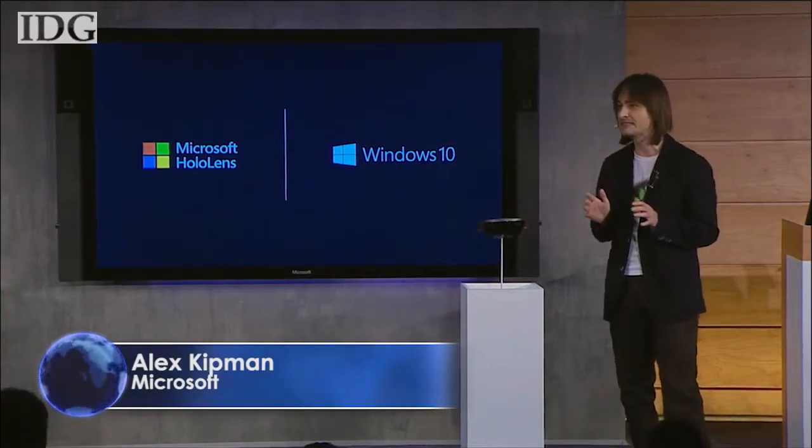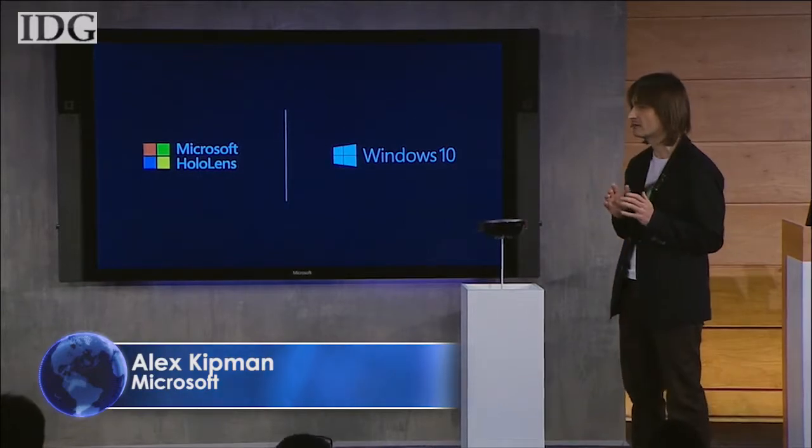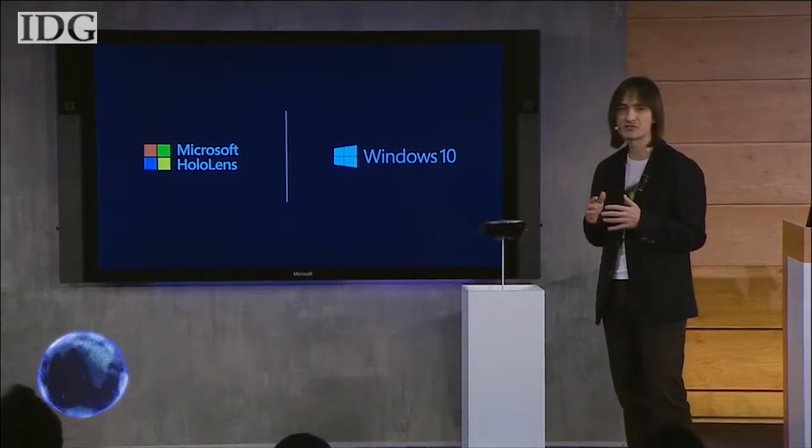The HPU gives the device the ability to understand where you're looking, to understand your gestures, and to understand your voice.